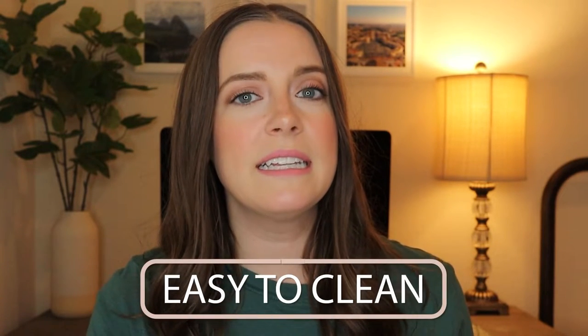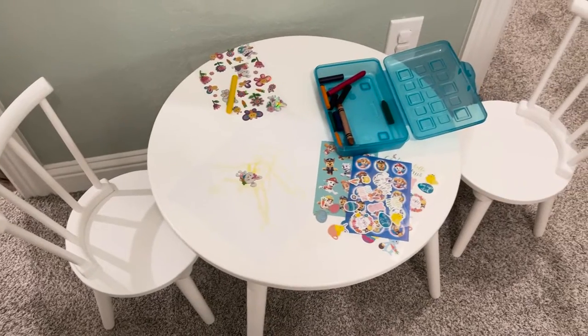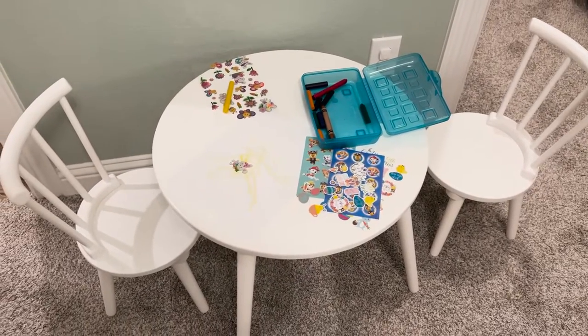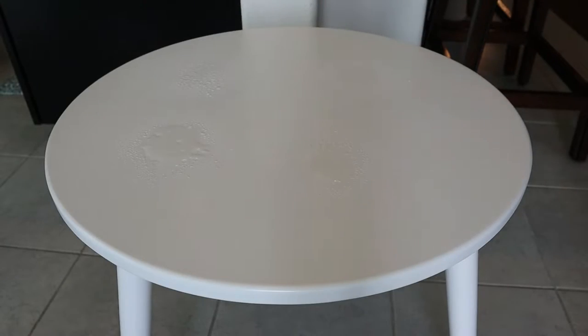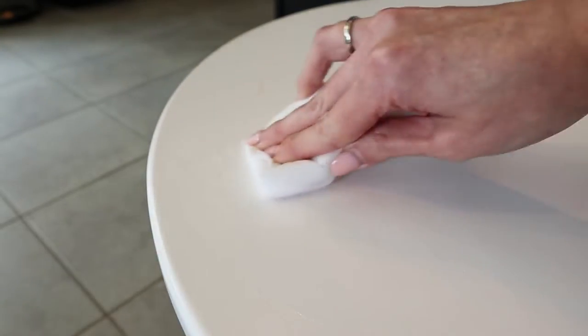It's also easy to clean, which is a must-have when you're dealing with messy little ones. We mostly use this table for coloring, play-doh, and arts and crafts, and I haven't had a problem with getting any of those things off. Most things come off well with my regular cleaner and the crayon comes off with a magic eraser.